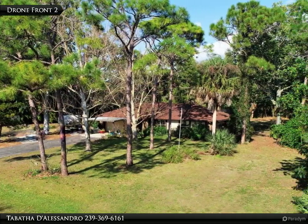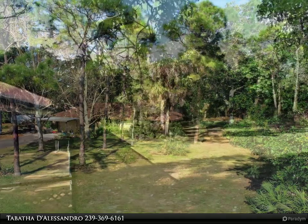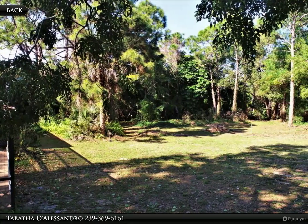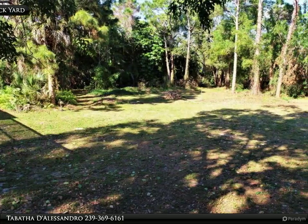Some of the many features include a wood-burning fireplace, walk-in closets in each bedroom, brand new roof, new pool pump, new gutters, stainless steel appliances, horseshoe pitch tournament standards, and tons of parking.